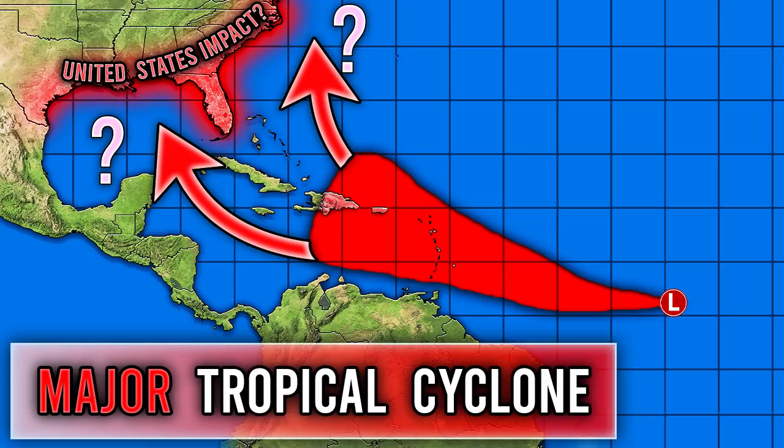Before I get started, please subscribe if you like weather-related content, share this video with your friends, family, and social media, and join our Discord server and Facebook groups down below. For today's comment of the day, I want to know what you think this storm will reach — what category, or will it just be a tropical storm? Let me know in the comments and I'll be picking one for tomorrow's video.